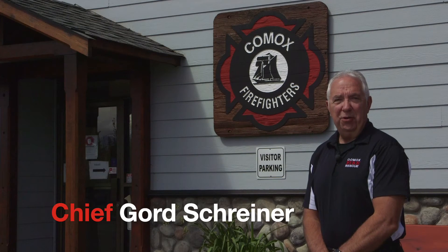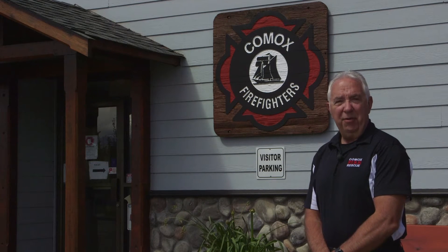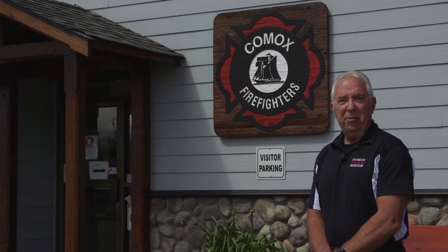Welcome to the Comox Fire Station. My name is Gord Schreiner. I'm the Fire Chief here in Comox. We're going to show you a little bit of some of our equipment today and introduce you to some of our great people we have here.